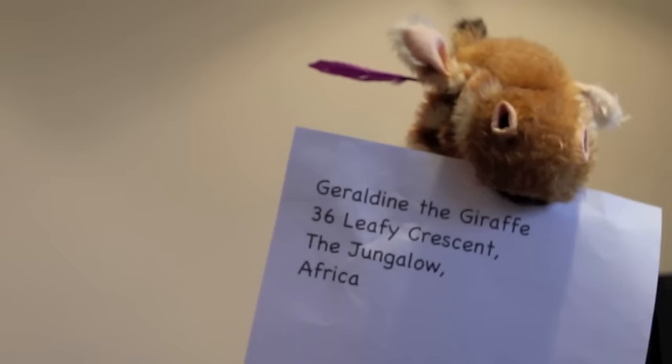It's a piece of paper. Let's have a look. Geraldine the giraffe. 36 leafy crescent. The jungalo. Africa! It's your address! And address starts with an ah sound.